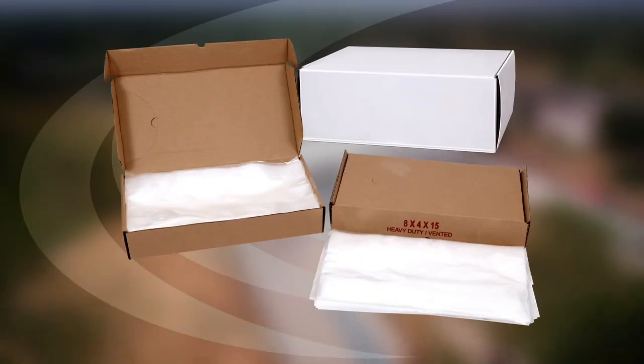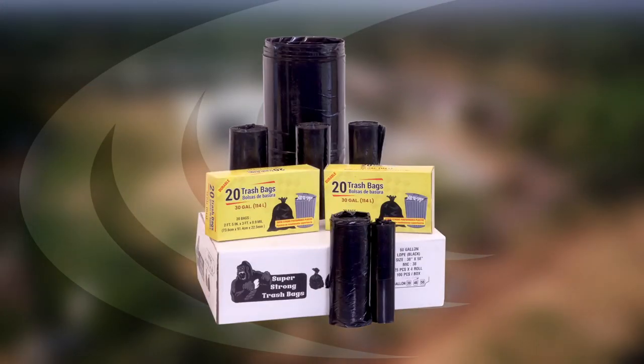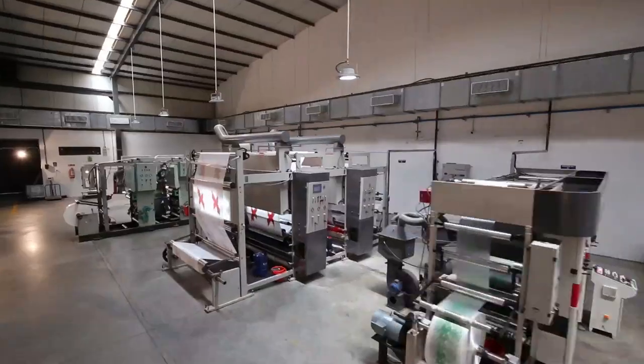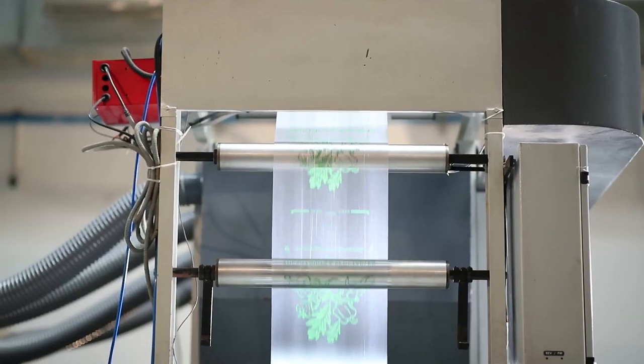These include poly bags, wicketed bags, produce rolls, mailer bags, ice bags, trash bags, and the list goes on. We also specialize in customizable printing to flash customers' own brand and design on the pack.